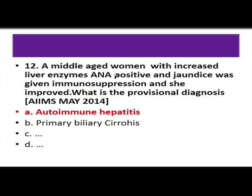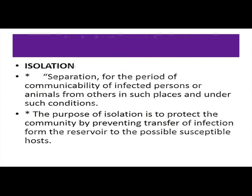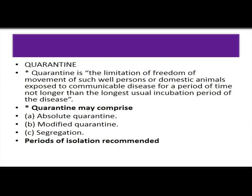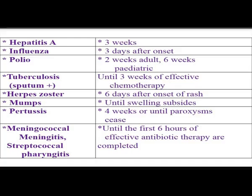Regarding isolation periods: chickenpox — until all lesions are crusted, around six days after onset of rash. Measles is contagious even before rash onset; isolation starts from the catarrhal stage through the third day of rash. Herpes zoster — six days after onset of rash. Pertussis — four weeks or until paroxysms cease. Hepatitis A — three weeks. German measles does not need isolation. The answer for the question on correct isolation period is chickenpox — six days after rash.